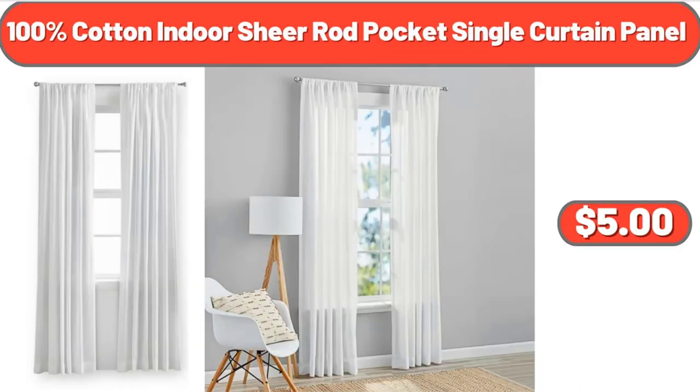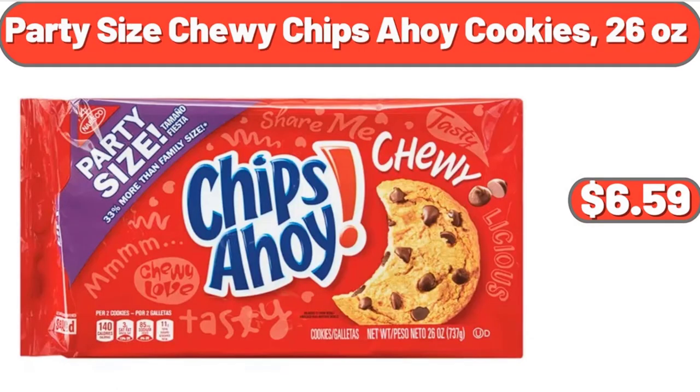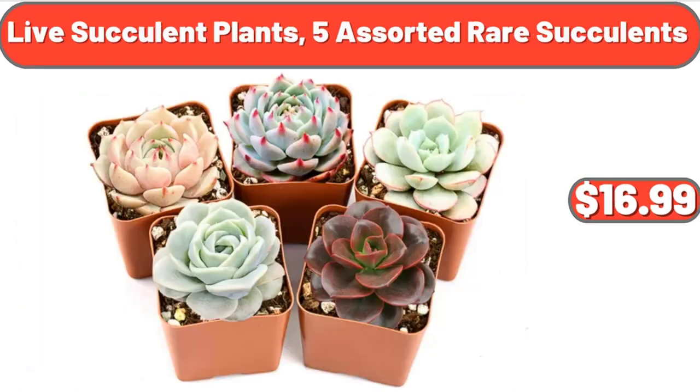100% Cotton Indoor Sheer Rod Pocket Single Curtain Panel, $5. Leather Women's Backpack, $19.98. Party Size Chewy Chips Ahoy Cookies, 26 ounces, $2.75. Live Succulent Plants, 5 Assorted Rare Succulents, $16.99.